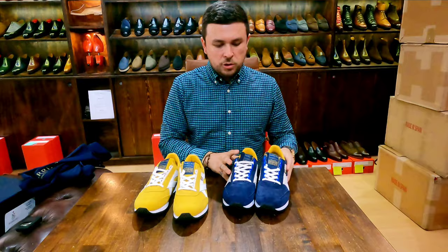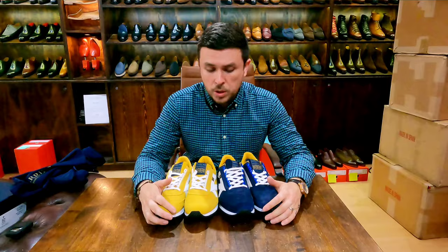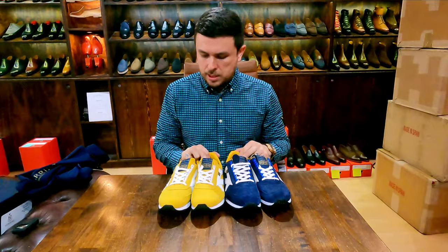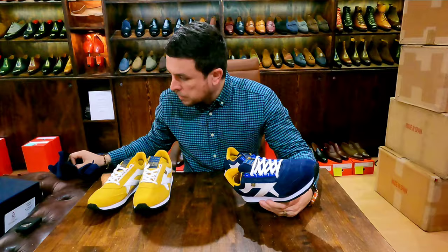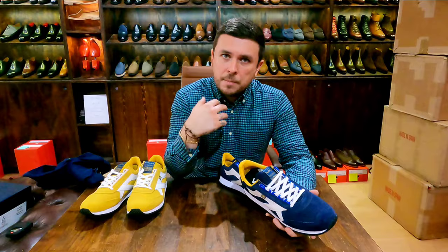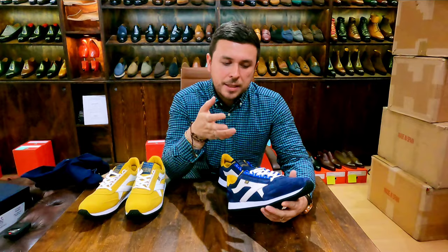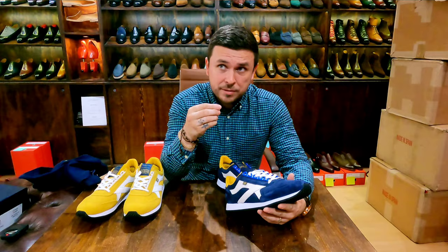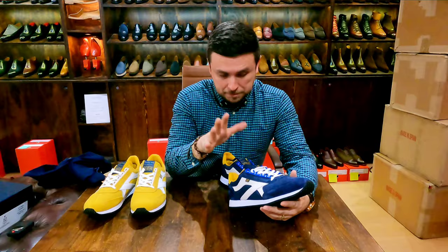So these are Norman Walsh trainers. I'm typically a UK six and a half, but like most sneaker lines there are no half sizes, so I was sent a UK six and a UK seven. I tried the UK seven first and felt it was roomy. They're labeled as F-width, and for me they were quite broad in the forefoot — though I'm judging as someone who wears trainers with dress socks or no socks.